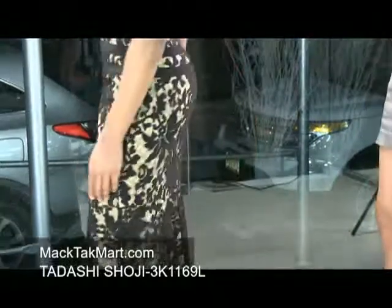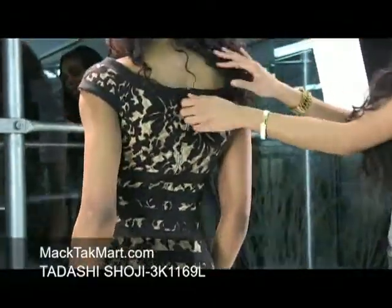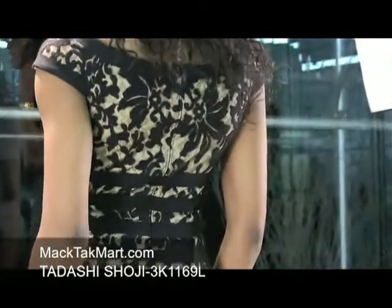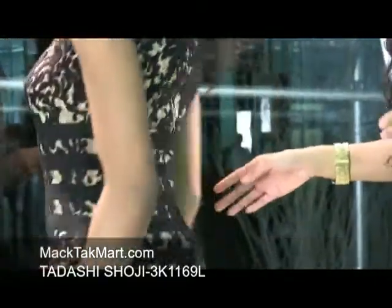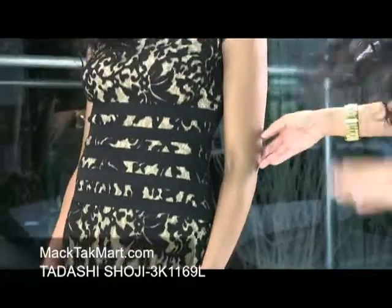If we turn around here, you can see that the zipper is invisible and it shows a hint of skin at the neck — just a nice accent. This dress is very formal, very ballroom, very red carpet. It's definitely going to turn heads.